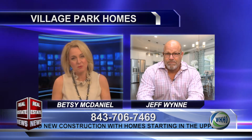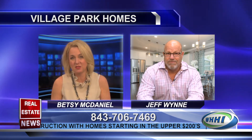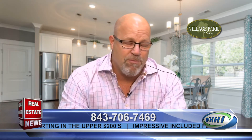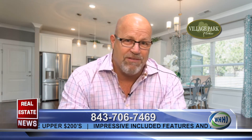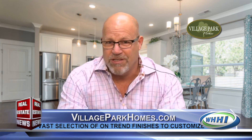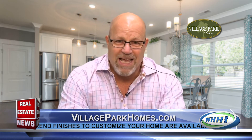Before we started filming you told me there's already a model that's built right now. We do — we have the Beaufort model. It's a four-bedroom, three-bath model that's already built. We have it completely staged with new furniture from Timeless Interiors. It is a beautiful home. In that home we've got the optional Carolina room, which is a great feature — it's about 144 additional square feet and it's all glass.